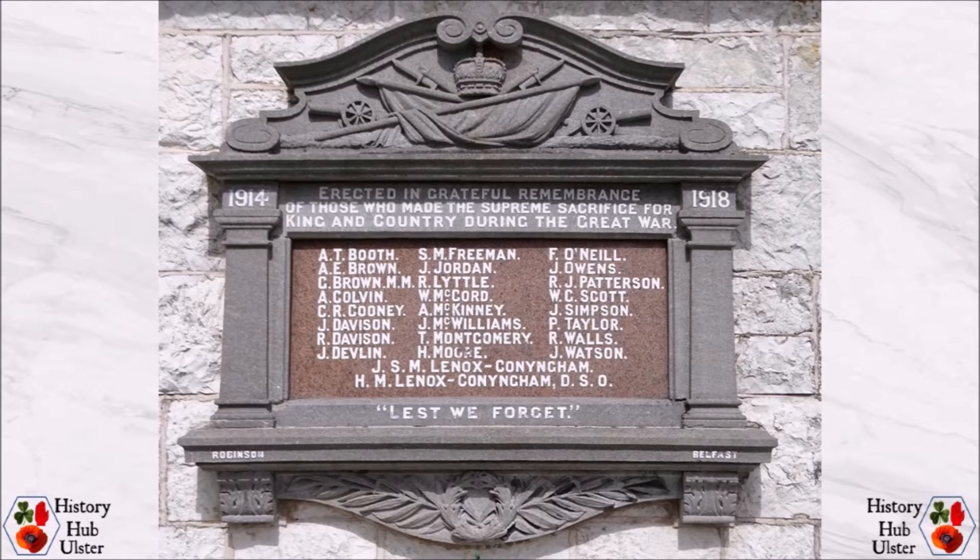The memorial tablet and plaque in Moneymoor were unveiled on Thursday 12 October 1922 by Brigadier General Sir William Hackett Payne, who made reference to the ongoing unrest in Turkey and the prospect of civil war in that country.